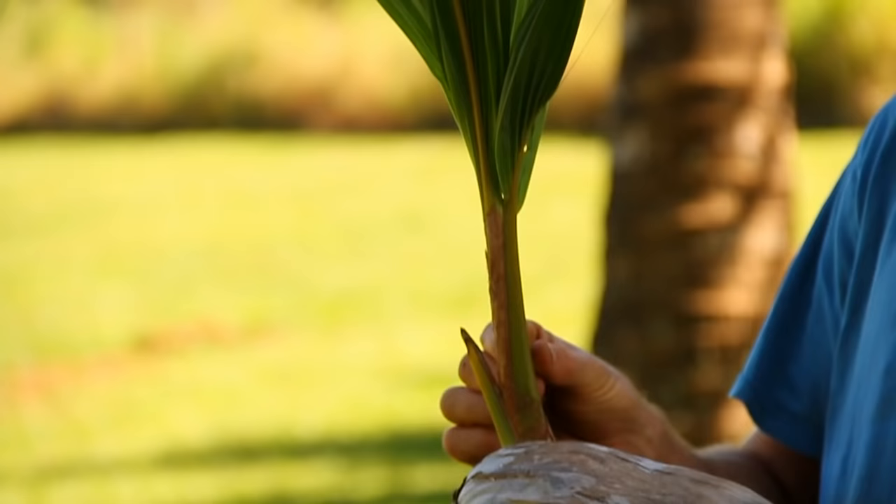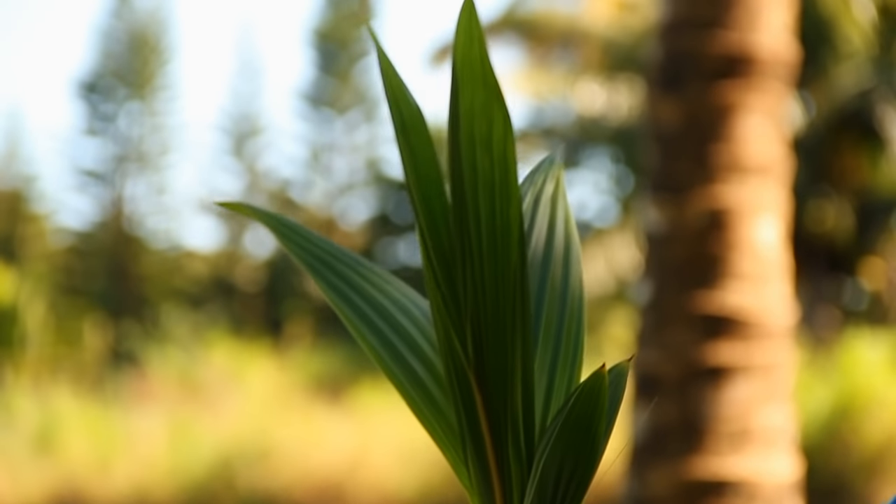And if conditions are just right, this brown coconut will sprout. Planted wisely and cared for, it will grow into a fully mature tree in just a few years.